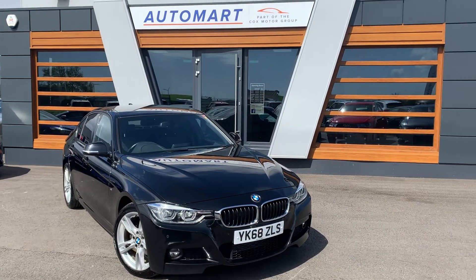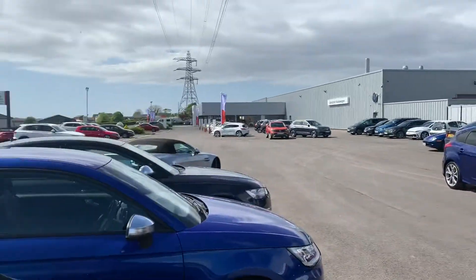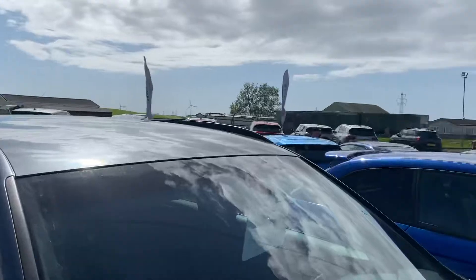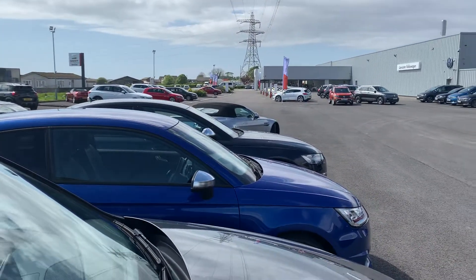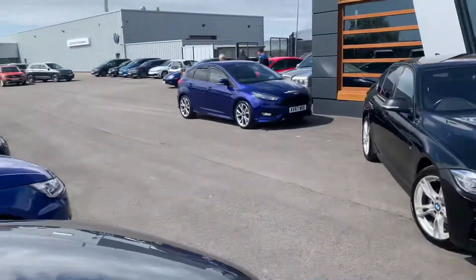Hi guys, welcome to Lancaster Auto Mart. I'm Danny. Here we are at our site — a beautiful day, very windy, but at least the sun's out. This is one of four sites we have in the UK, operating under the umbrella of the Gunt Motor Group.